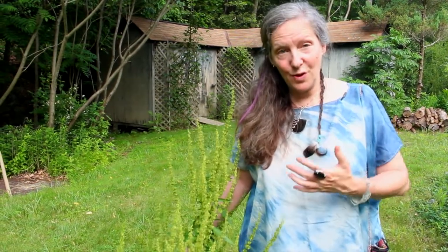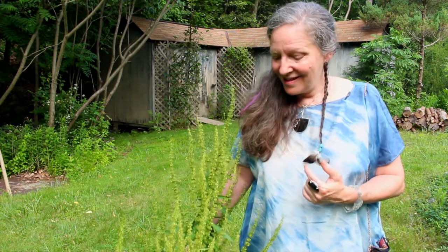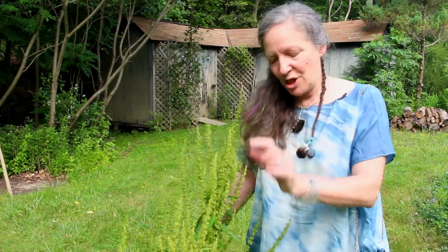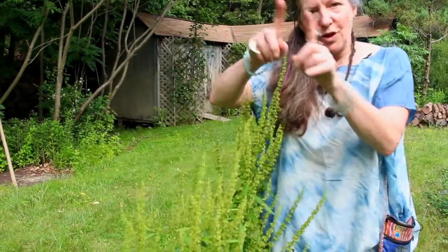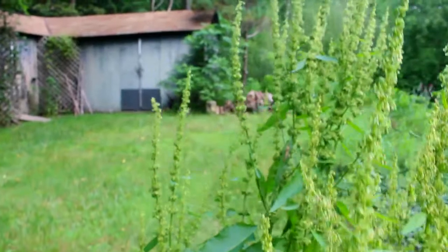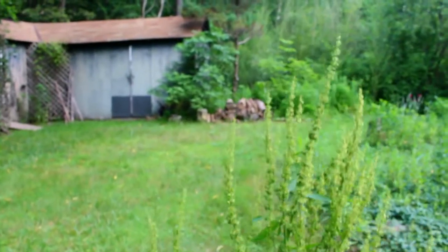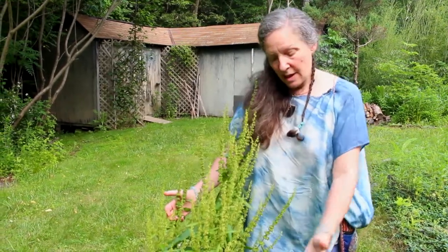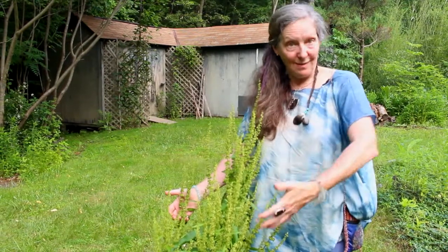Yellow dock also improves lymphatic circulation. Not this species, but the curly yellow dock — which has very similar leaves except they're curlier and wavier — is very delicious to cook and eat. This is Rumex; I don't know exactly which species it is, but I know it's the big-leaf one that I don't eat but do use the root of. I don't dig it when it's in flower.